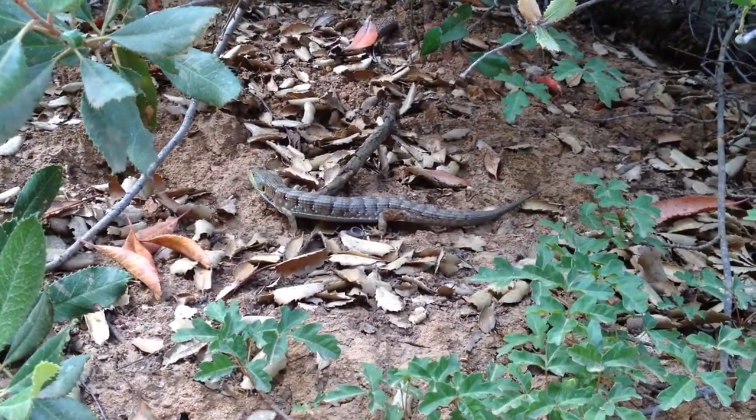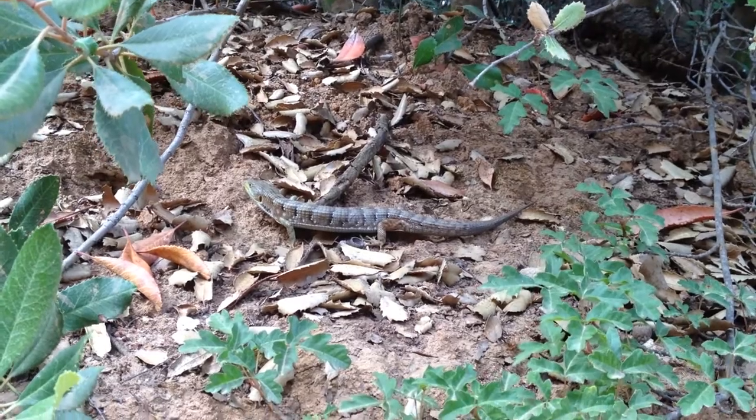They're also good swimmers. Sometimes they'll dive into the water to escape a predator by swimming away.